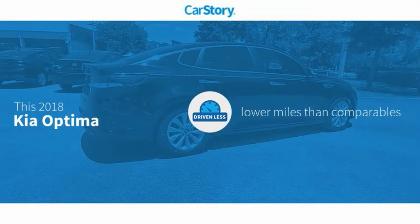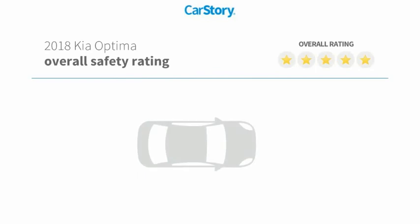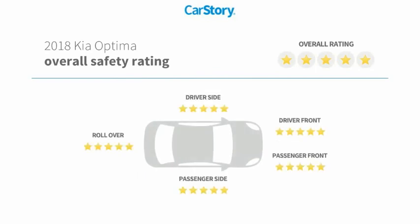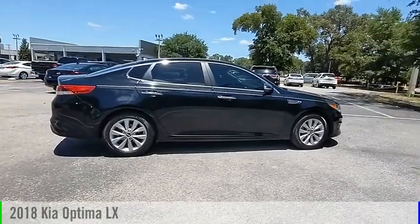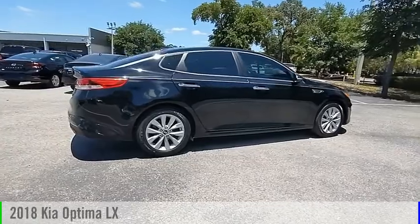Carfax research indicates this vehicle as having lower miles with less wear and tear, and has been listed as an IIHS top safety pick with these ratings. Make a great choice today with the 2018 Optima.